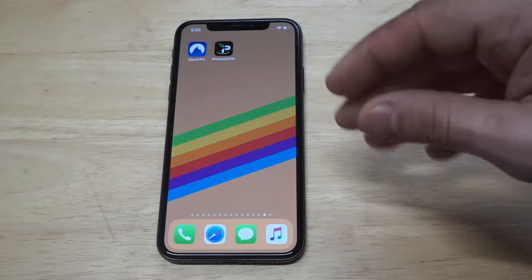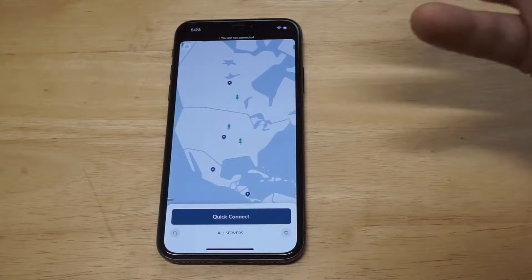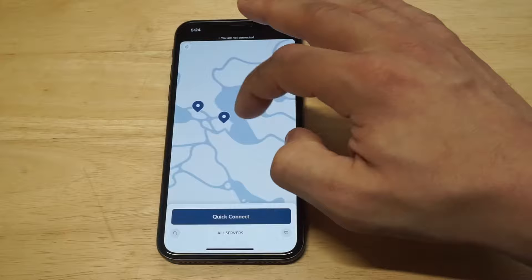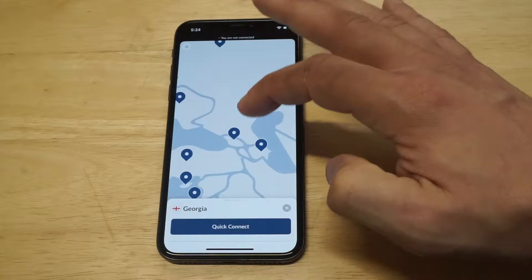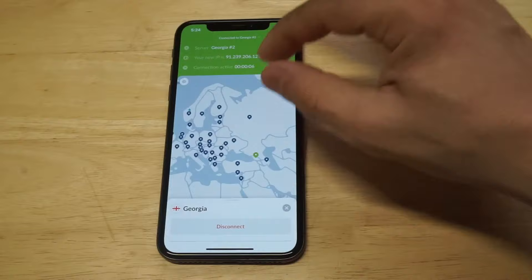Having been using this service for a while, the map feature on here is just really cool. You have a couple different options for connecting — if you wanted to connect via the map feature, you could browse around anywhere in the world. You see these little blue dots everywhere, you can zoom in on these dots and connect to any location. When you're ready to connect, you just press the connect button, and it'll pull up your new active IP and your new location.